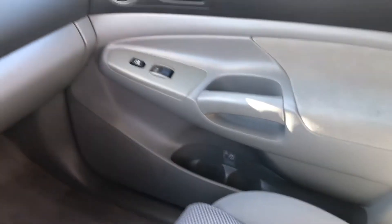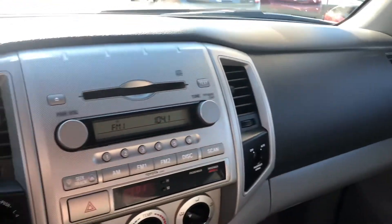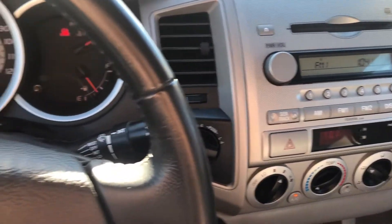Nice, smooth six-speed manual. Got some cup holders. Everything you need in this clean 2005 Toyota pickup truck here at ARJ's. If you're looking to finance, we'll take care of you.